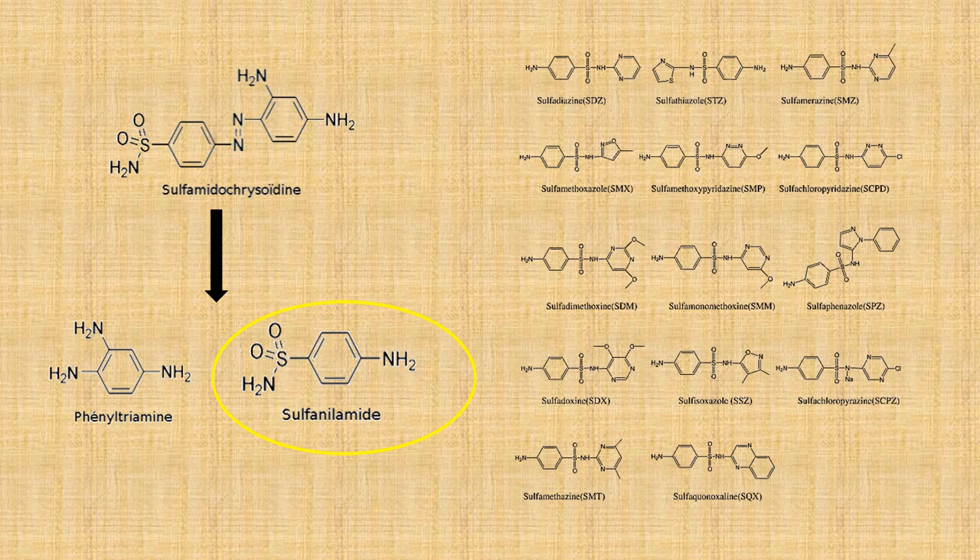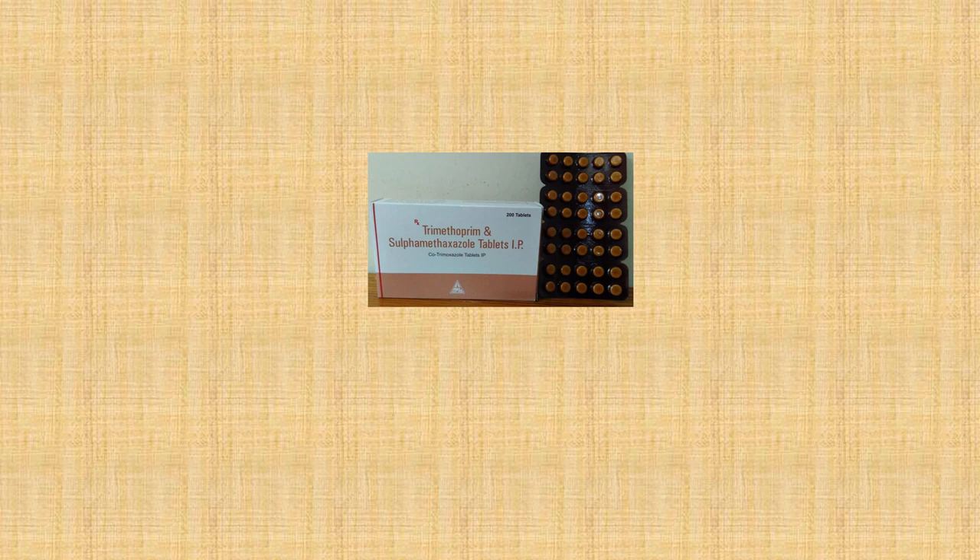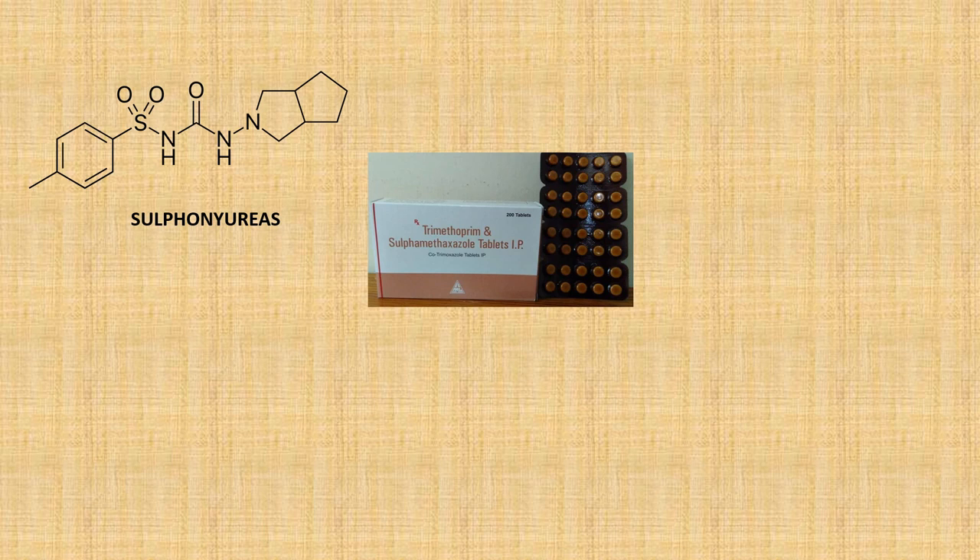Sulfa drugs were effective for things like meningitis, pneumonia, and postpartum fever, and were probably responsible for saving the lives of thousands of soldiers on the front line during World War II. Gerhard Domagk's discovery of the effectiveness of sulfa drugs is without a doubt one of the most significant discoveries ever in medicine. The sulfonamide compound has since been modified further to create drugs for other uses, and is now used to treat conditions like diabetes, hypertension, and inflammatory diseases.